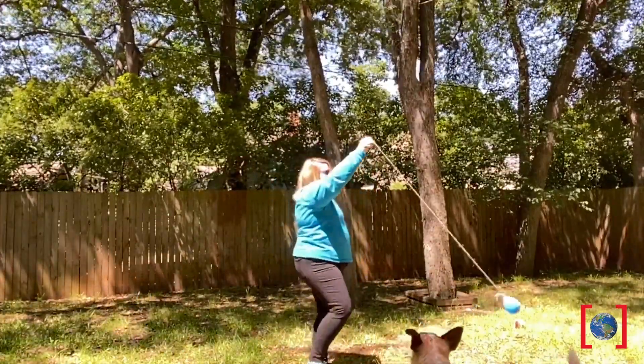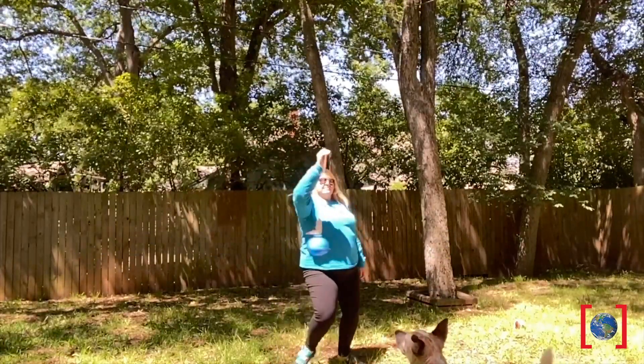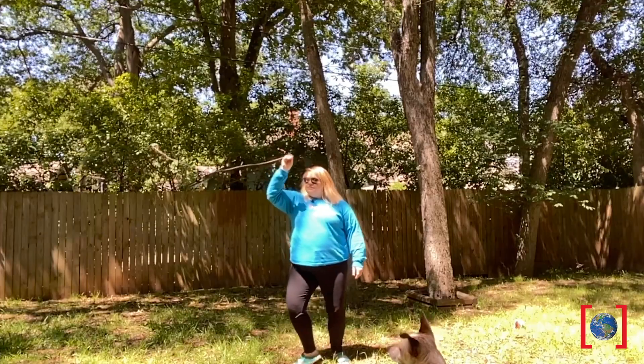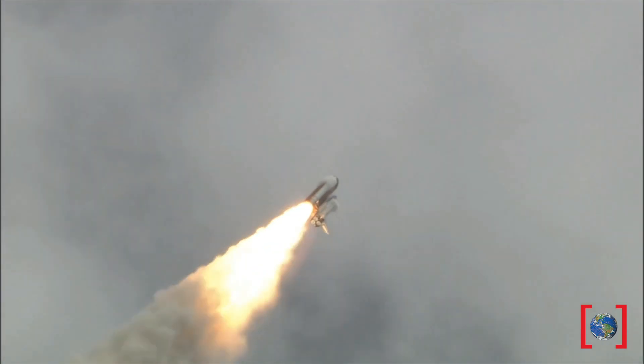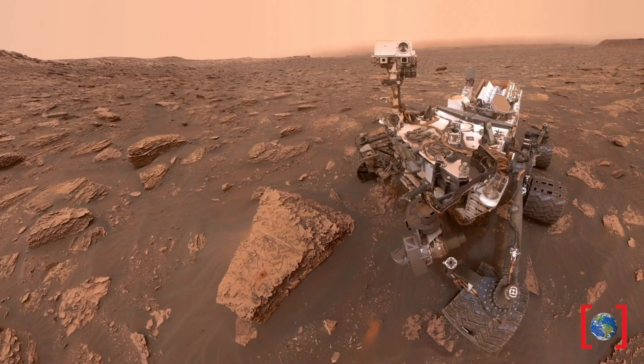But remember, we gotta get to Mars. Time to get spinning even faster — but be careful, don't get too dizzy. Now make sure to keep your eyes on the rocket. Whoa, did you see that? Our rocket reached the speed it needed to escape Earth's orbit, or more formally known as the escape velocity.